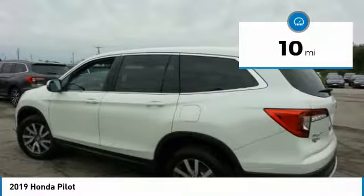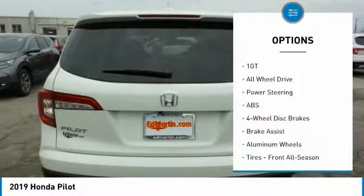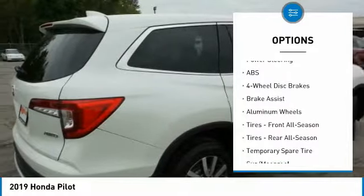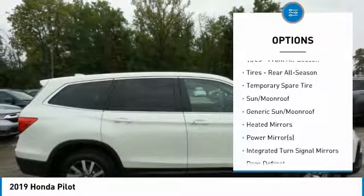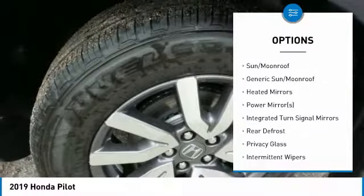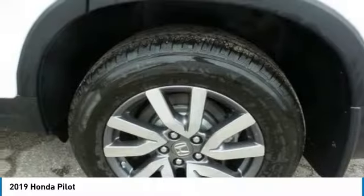This vehicle has less than 100 miles. Here are some of this vehicle's great options: power lift gate, anti-lock braking system, all-wheel drive, keyless entry, power passenger seat, steering wheel audio controls, Bluetooth, leather wrapped steering wheel, power steering, and adjustable steering wheel.